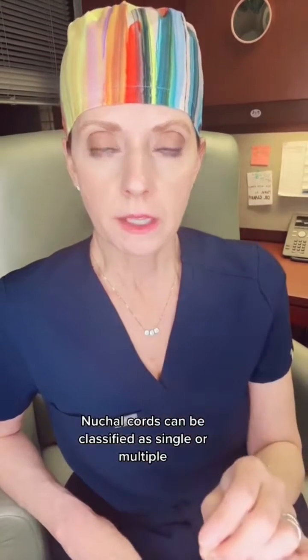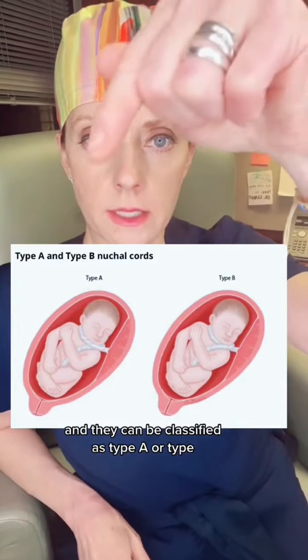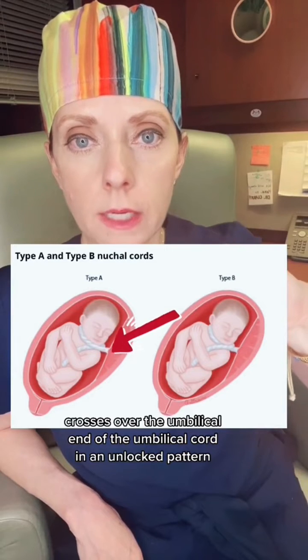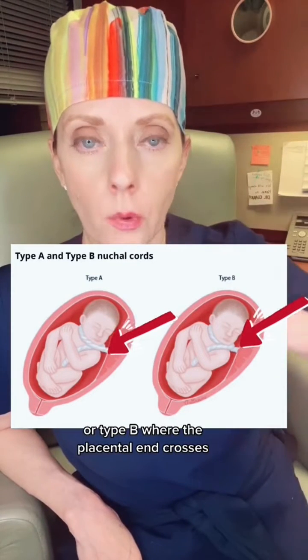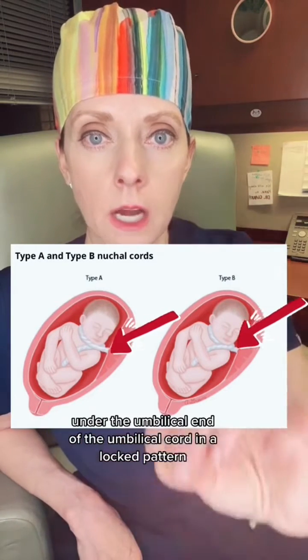Nuchal cords can be classified as single or multiple, loose or tight around the fetal neck. They can also be classified as type A or type B, where type A is where the placental end of the umbilical cord crosses over the umbilical end in an unlocked pattern, or type B where the placental end crosses under the umbilical end in a locked pattern.